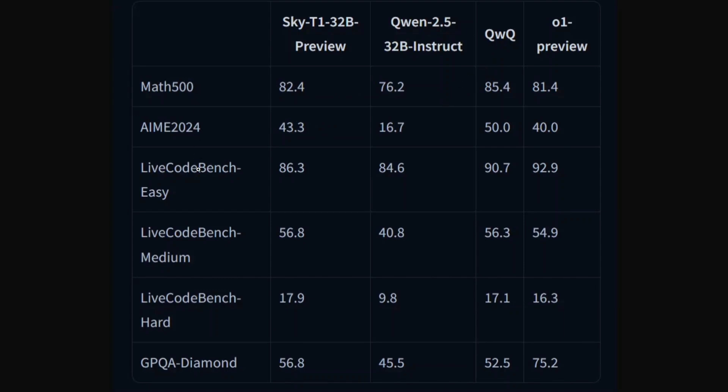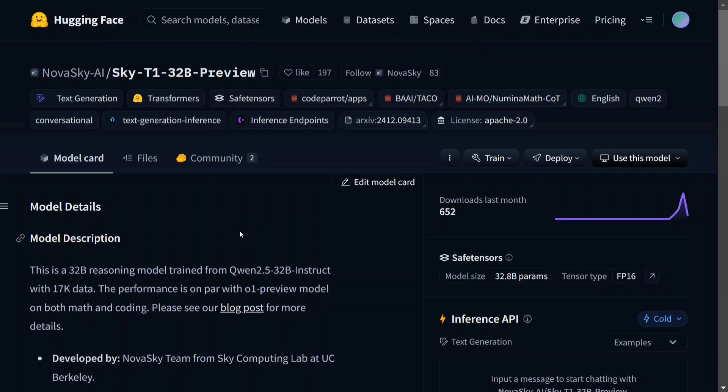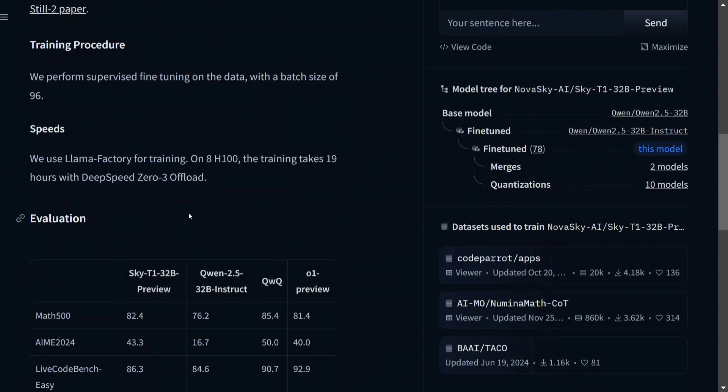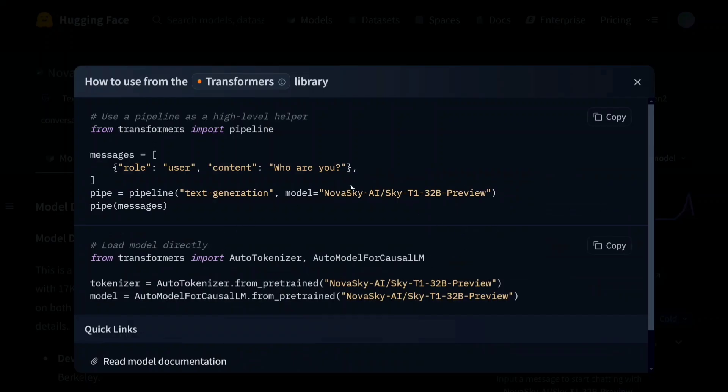On LiveCodeBench easy, QwQ performs better than Sky T1, while performance is comparable on medium and hard. Overall, Sky T1 looks to be a strong model compared to available alternatives, and with everything open source, it's a great opportunity to explore the training code, reports, and datasets. Sky T1 32B Preview is now available on Hugging Face — the model weights and safe tensor files are present in the files section.